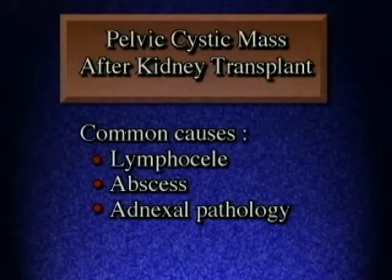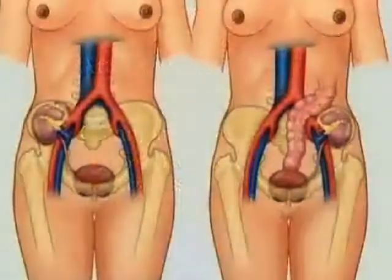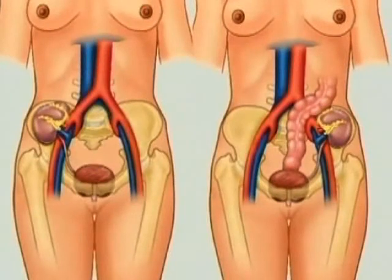Differential diagnoses include ovarian cysts, adnexal abscesses, and, particular to the transplant population, lymphocele formation. This is a common complication and occurs in up to 18 percent of cases.